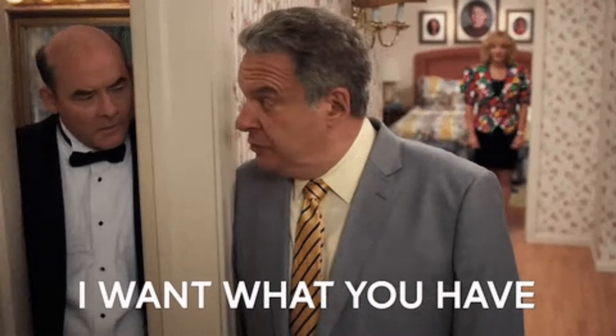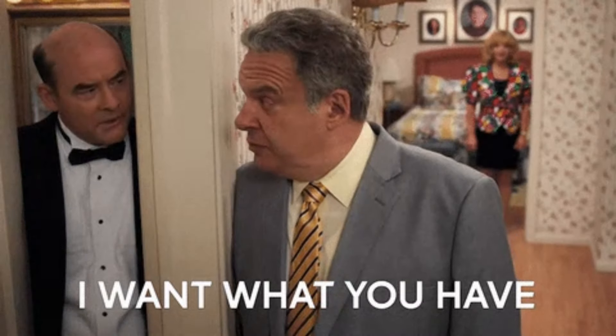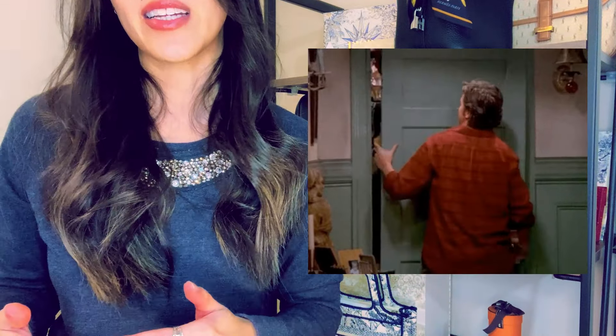Maybe I'm not as immune to FOMO and the influence of social media as I would like to think, because when I watch those collections it makes me want to be more adventurous and playful too. So in the spirit of exploring my wild side, I want to share some bags that are totally unlike anything I currently have, but I am seriously debating adding — because I low-key have this desire to start a separate statement bag collection in a separate part of my house, kind of like Monica in Friends with her secret junk closet.